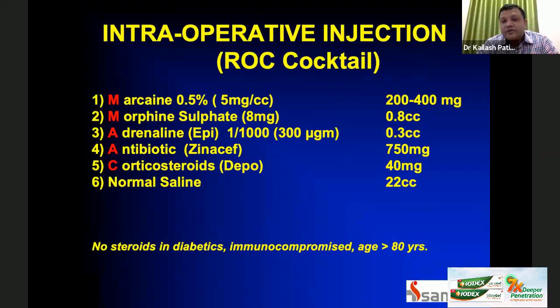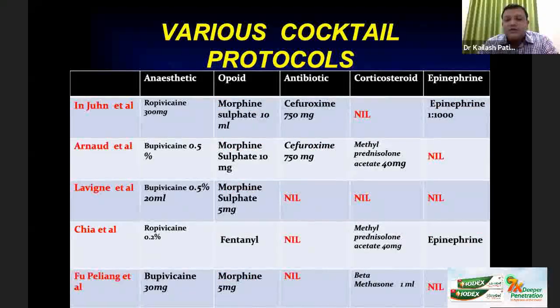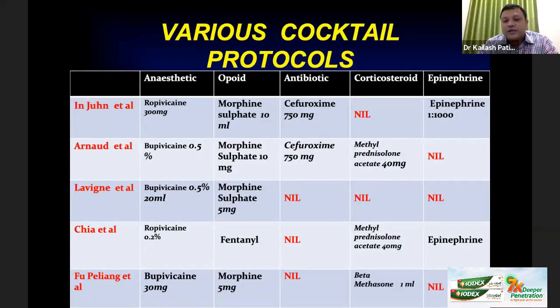The next point is intraoperative injections — the ROC cocktail. The Ranawat Orthopaedic Centre cocktail includes Marcaine, morphine, adrenaline, antibiotic, corticosteroids, and normal saline. We do not use steroids in diabetics, immunocompromised patients, or patients over 70 years of age — we make it a point to avoid steroids. There are various cocktail protocols available: the Ranawat cocktail, the Moolaji cocktail, and others — but you need to titrate it according to your needs.